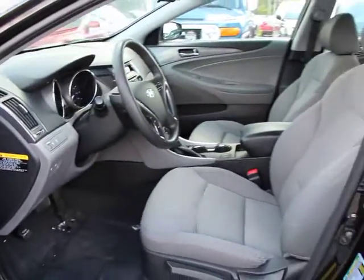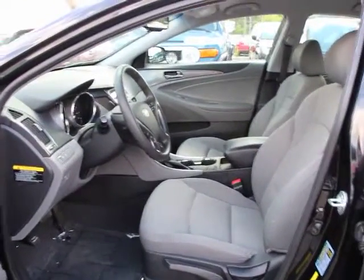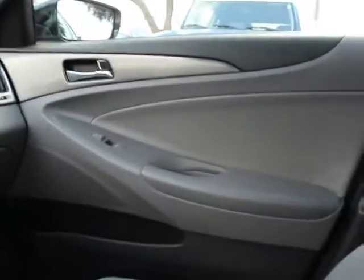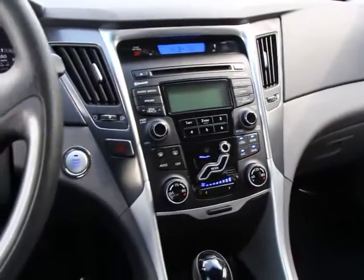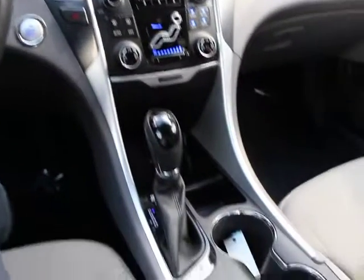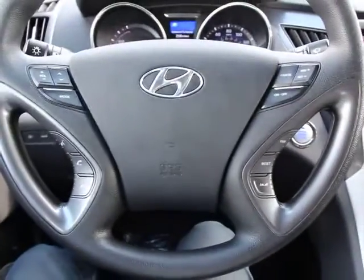Traction control, dual airbags, alloy wheels, power steering, air conditioning, front four-wheel disc brakes, AM/FM/CD/MP3 radio, center armrest, fog lights, power windows, security system, power locks, electronic stability control.